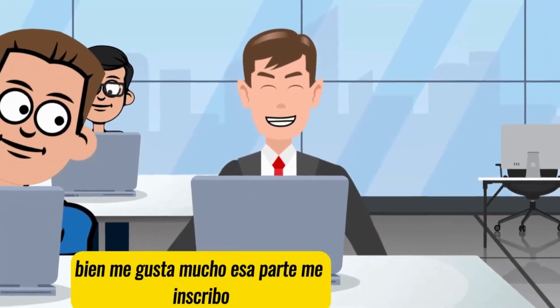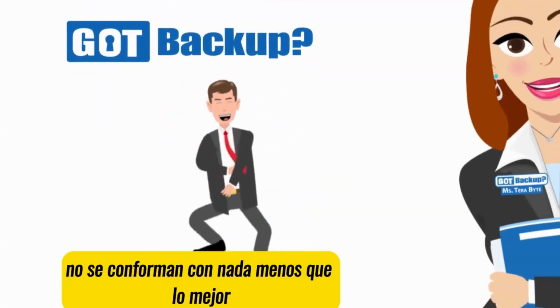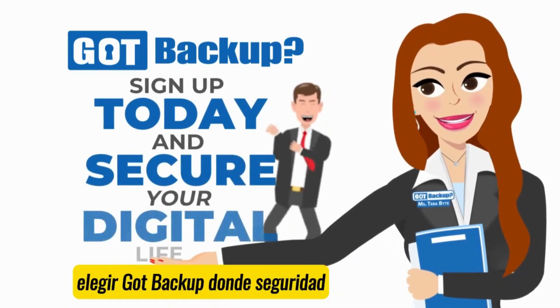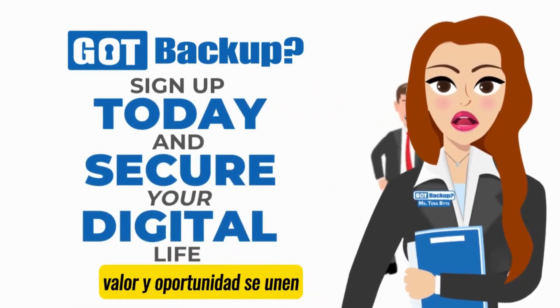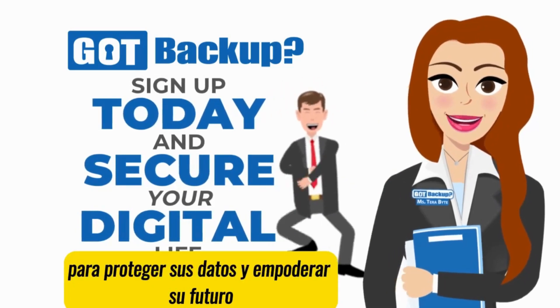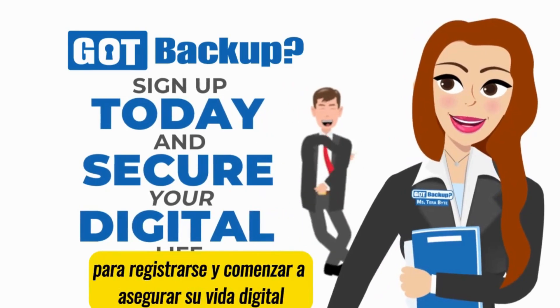Okay, I really like that part. Sign me up. Don't settle for anything less than the best when it comes to protecting your digital life. Choose GoP Backup, where security, value, and opportunity come together to safeguard your data and empower your future. Visit GoPBackup.com today to sign up and start securing your digital life.